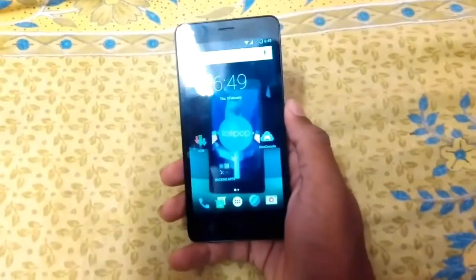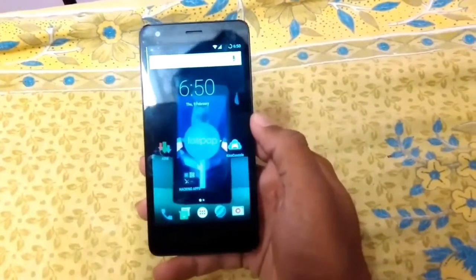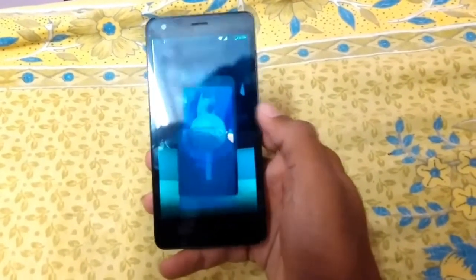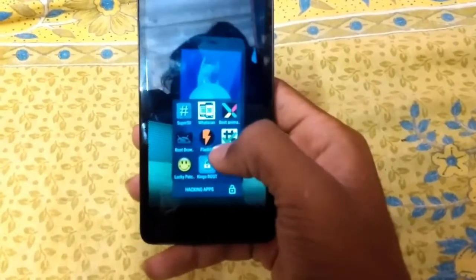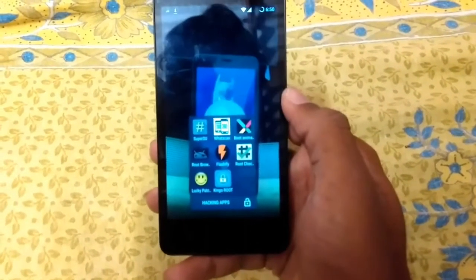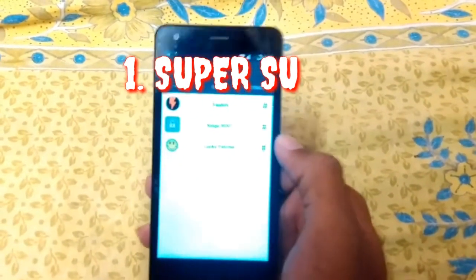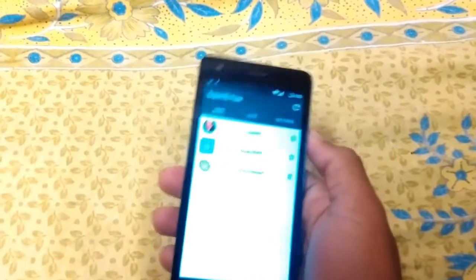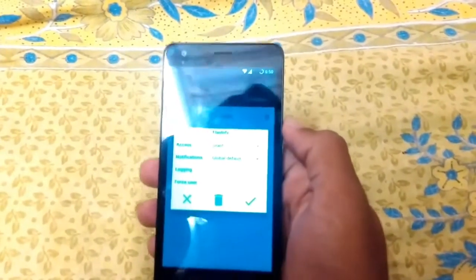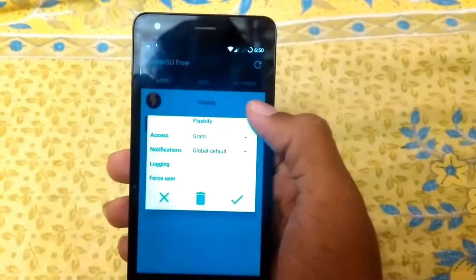Hey, what's up guys. In this video we will talk about top rooted apps. The first app is SuperSU. SuperSU is for rooted mobile — you can get all the files and all the apps here. This is a very useful app for rooted users.